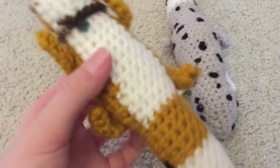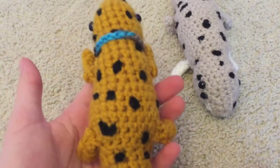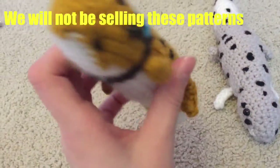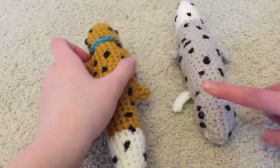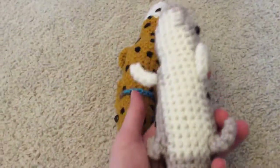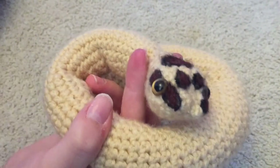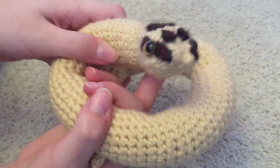They are super cute! All these animals are made with our personal patterns that we created. Cherry and Freckles both have super adorable white stomachs. And this is a little hognose snake that I made.